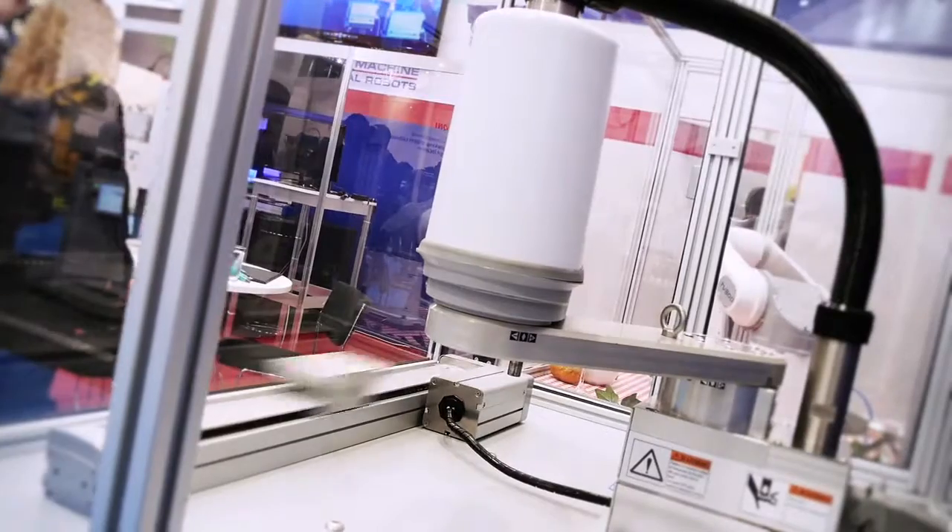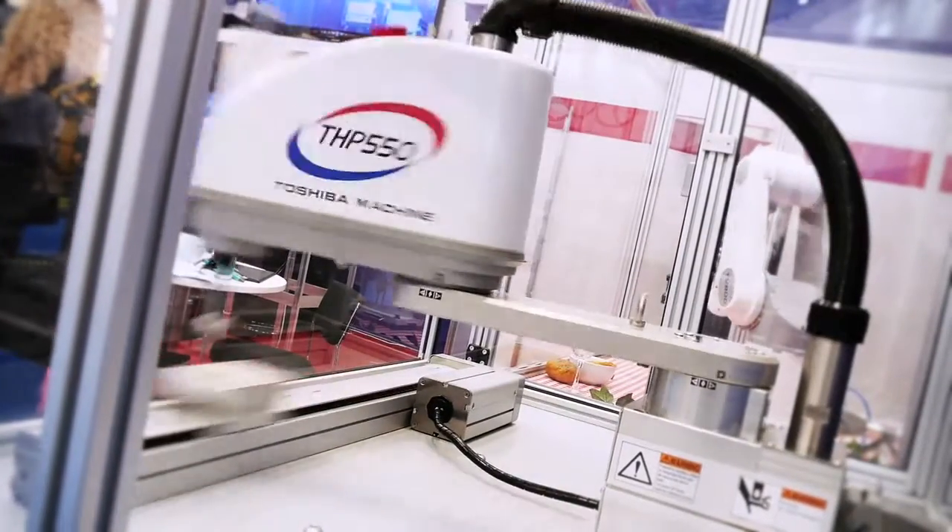I'm Flavio Marani, Sales Manager for Toshiba Robots in Italy. We have been selling Toshiba robots for 20 years in Italy, and we can say that they are very easy machines — easy to use, easy to program, and light.